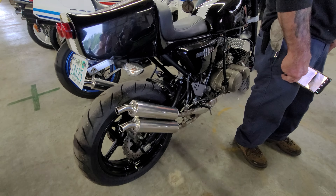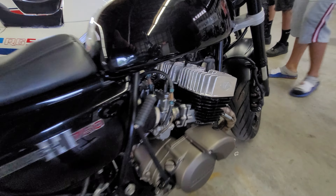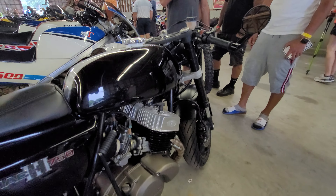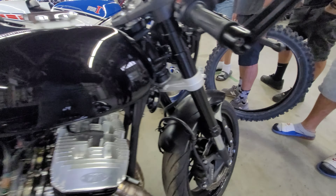This one's all Resto Mod with a monoshock on it. Chambers. It's got some high-performance heads on it. Just beautiful. Looks like a GSX-R front end or something like that. Very nice.